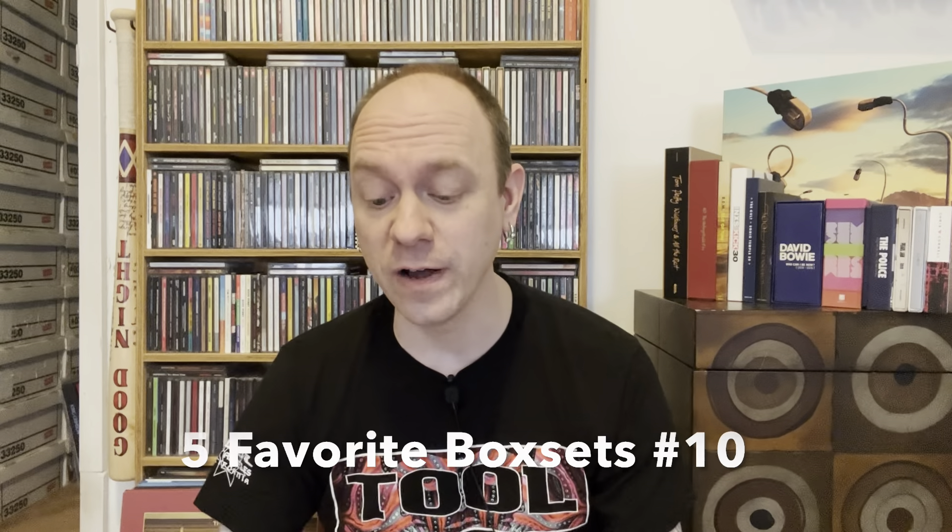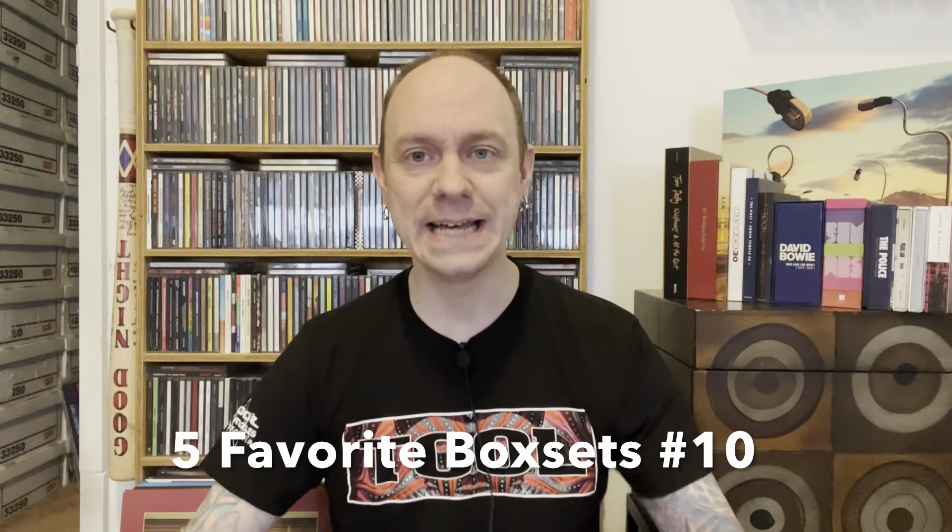Hello everyone, my name is Brandon Snyder. Thank you so much for joining me and welcome to another episode of 5 Favorite Box Sets, Number 10, which means having shown 5 in each episode, this being the 10th, you will have now seen 50 box sets from my collection.